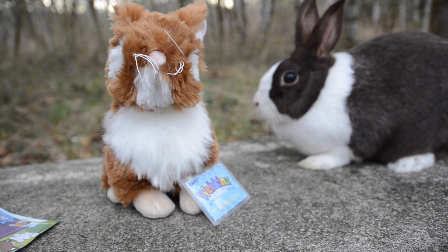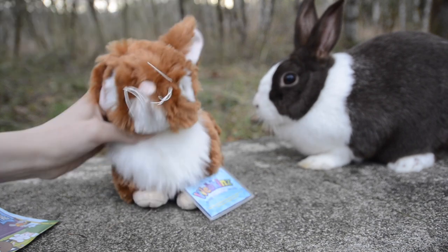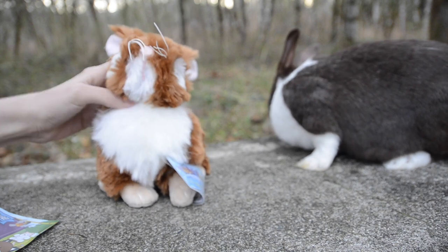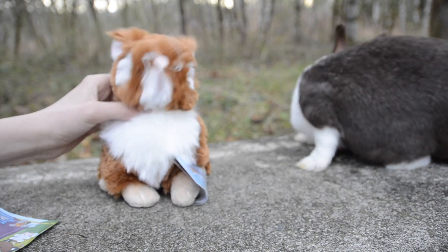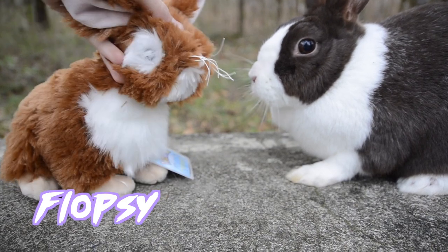I 100% recommend this Webkinz pet. It's so cute. And I will definitely be taking photos and videos of this pet because it is so cute. Oh my gosh, we have Flopsy and Flopsy right here.